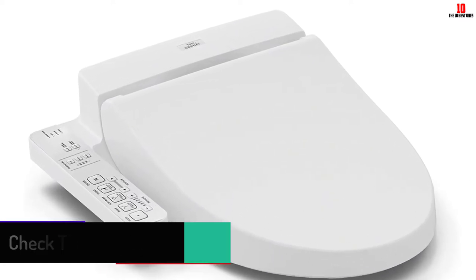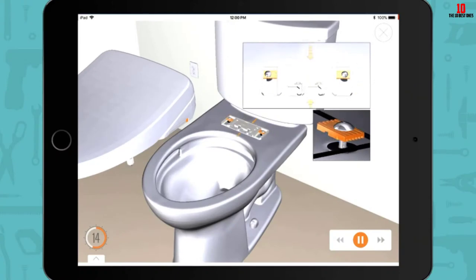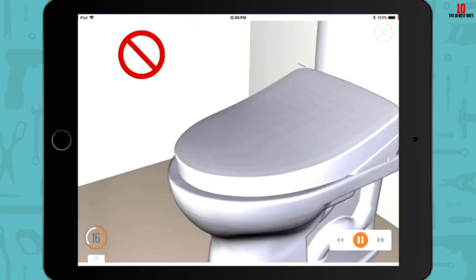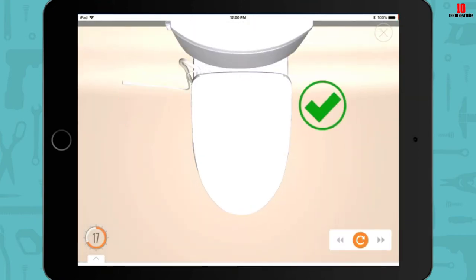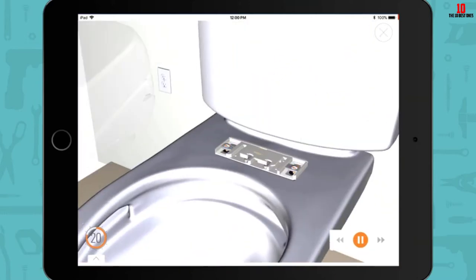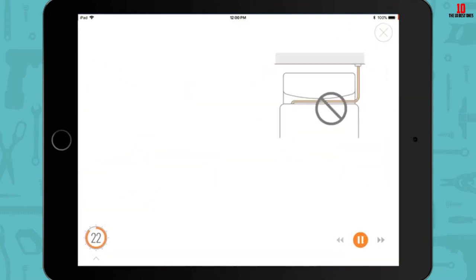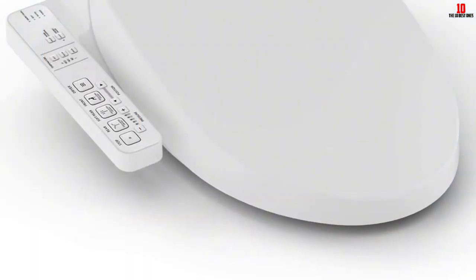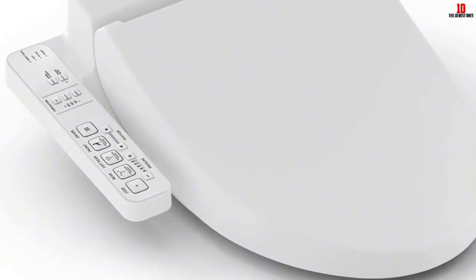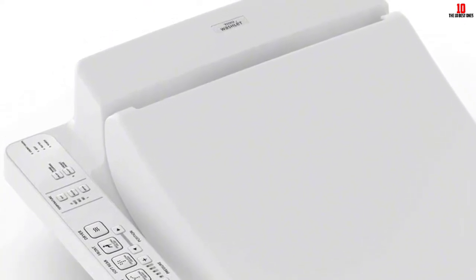One useful feature is the pre-mist capability, which covers the toilet bowl in a light mist before use, preventing waste from sticking to the sides and eliminating the need to scrub with a toilet brush. It also has front and rear warm water cleaning with adjustable temperature and pressure. Other additions include a heated seat, a drying function that reduces the need for toilet paper, and a self-cleaning spray wand that automatically cleans itself inside and out before and after each use.